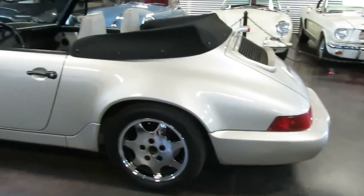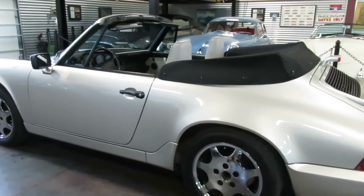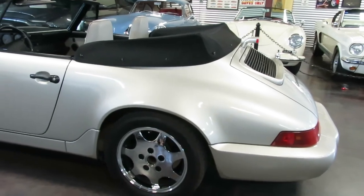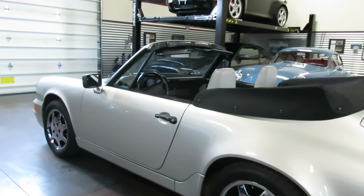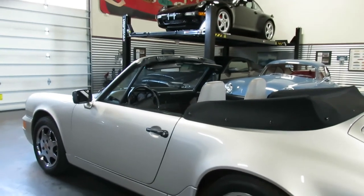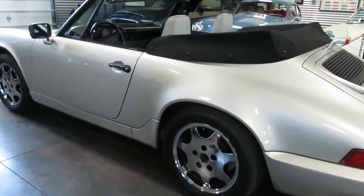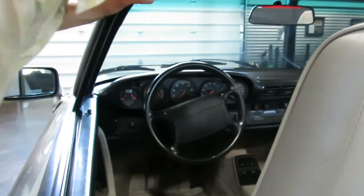Low production numbers — 2,128 cabs. I don't have the breakdown on how many of those were Carrera 4s. But finding a really fun air-cooled 964 in this price range with this sort of mileage — which we haven't even talked about — it's super, super low: 56,254 miles.